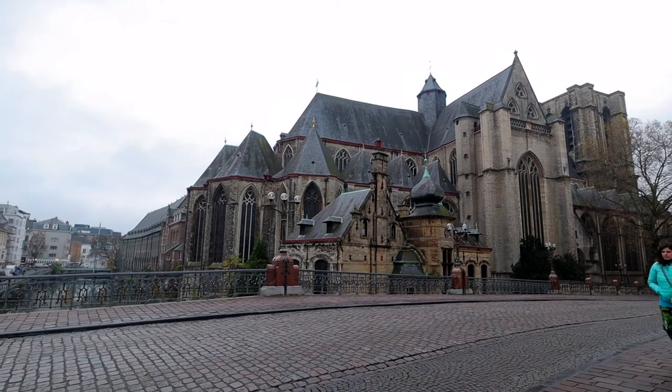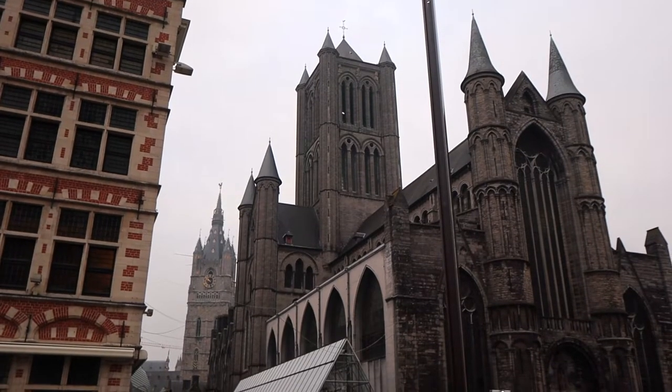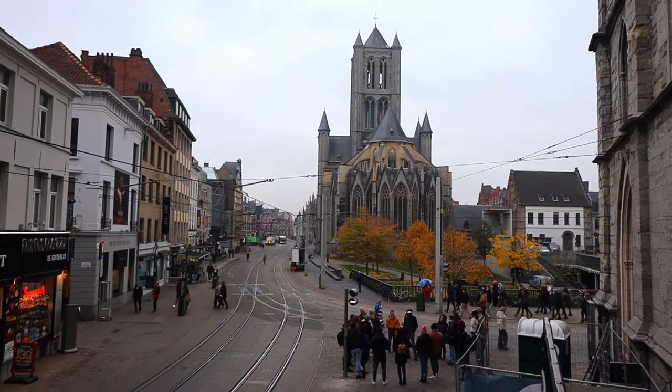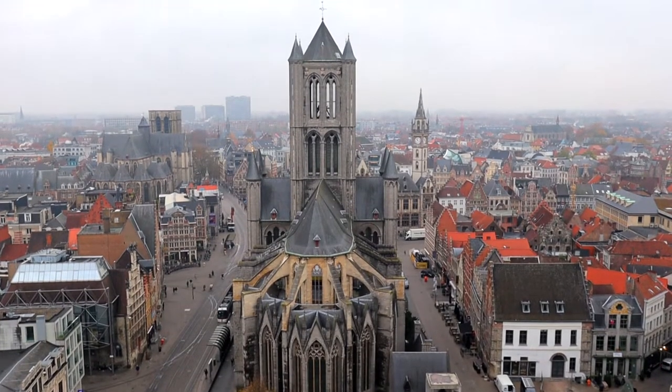We're starting off our day with a visit to Saint Nicholas Church, a Gothic style church built in the 14th century during the heyday of Ghent's wealth. You can really see how impressive the building is. A lot of the materials were imported because they had so much money — they could get the best materials from wherever they wanted to build this impressive church.